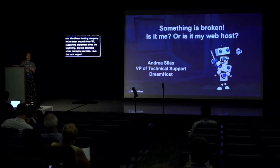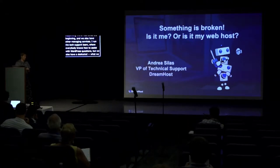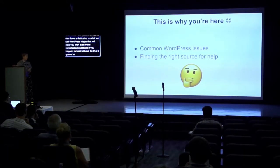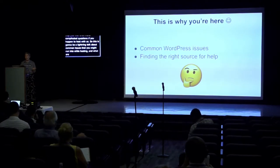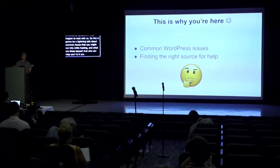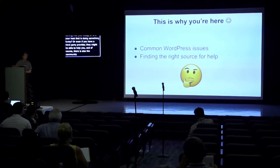We now have a dedicated team — what we call WordPress niches — that will help you with even more complicated questions if you happen to host with us. This talk is about common issues you might run into while hosting, what those issues are, and who can help. Is it something you should look into in your own setup? Is it your host doing something funky? Or even a third-party provider? And of course there is also a community you can fall back on.